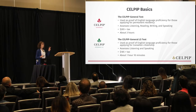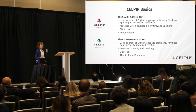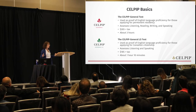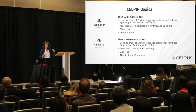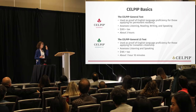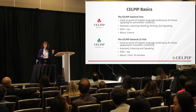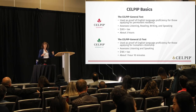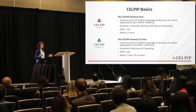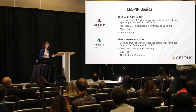Are you aware there are two tests in the CELPIP family? The CELPIP General is the original four-skills test. If you're applying for permanent residency, this is the test you'll take to demonstrate your everyday English skills in listening, reading, writing, and speaking. It's $265 plus tax, which comes in a little cheaper than IELTS. The test takes three hours in total, though you need to arrive at the test center about half an hour early.